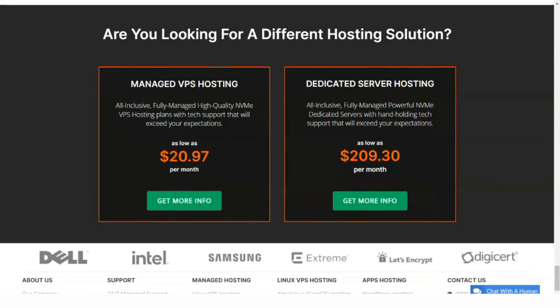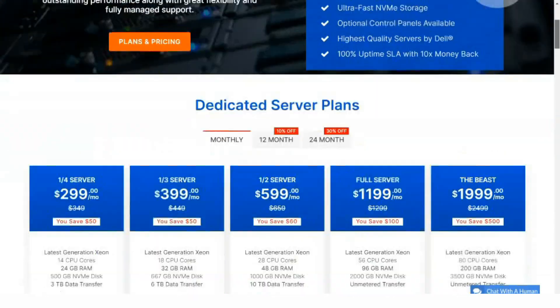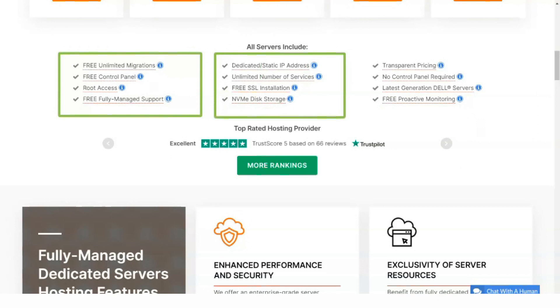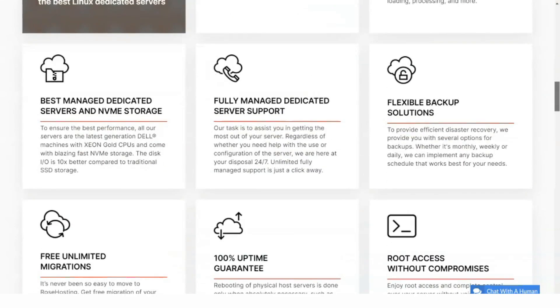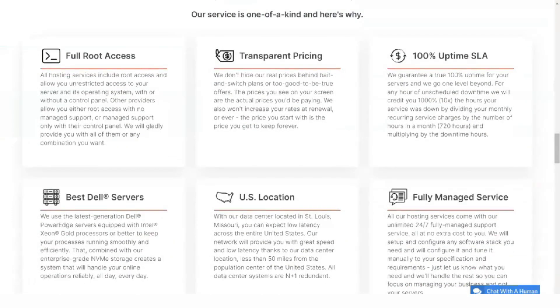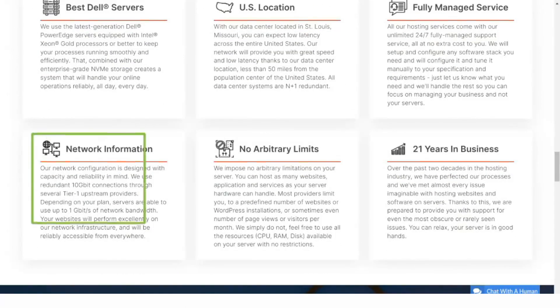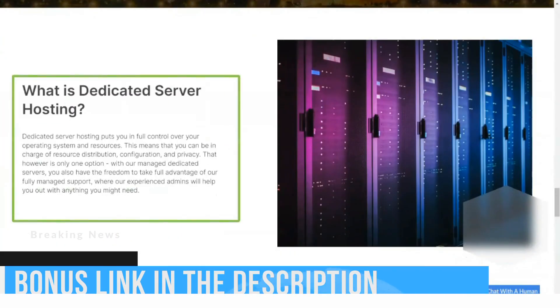Rose Hosting's backup system is fully automated with free weekly backups for all VPS plans. If that's not enough, you can pay a little extra for more frequent backups. You'll also need to pay to use the DirectAdmin control panel to manage your virtual server, though it's a relatively small price for the functionality it offers.